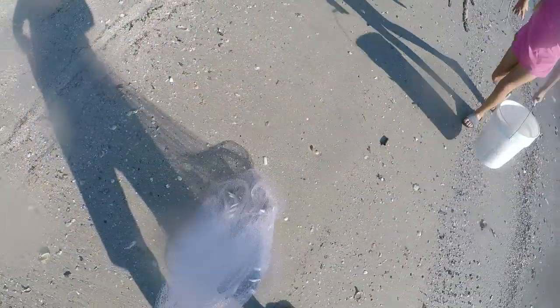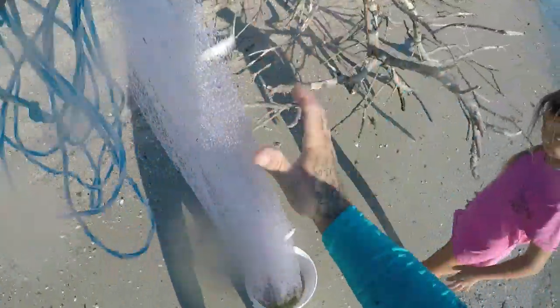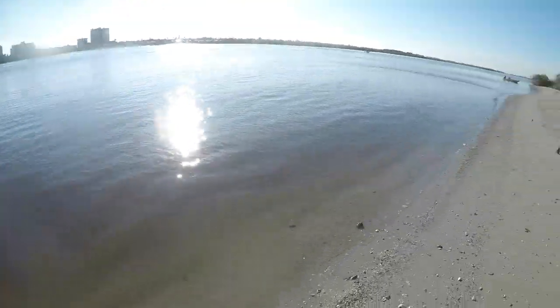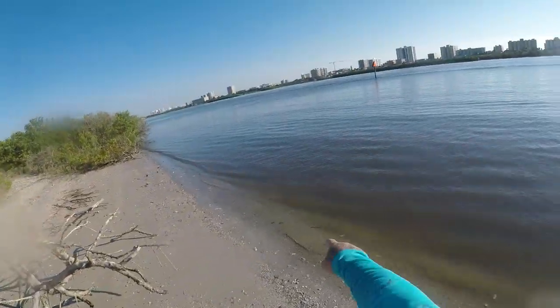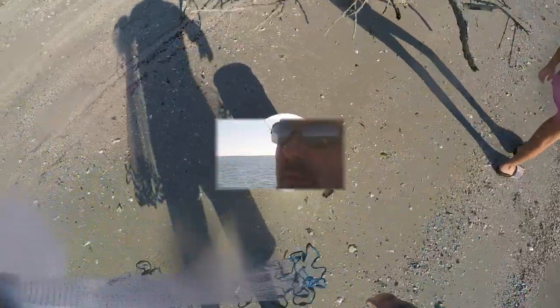There you go — that's how you do it right there! That's all the bait we'll need. We sat back in that little hole for an hour trying to catch bait, and I come walking out here and there's just a huge school of mullet just sitting here. That's just the way it happens sometimes. There the school goes right there — that should do us.